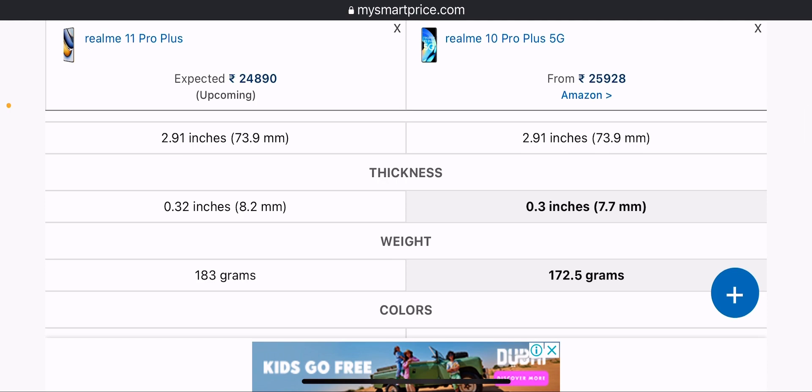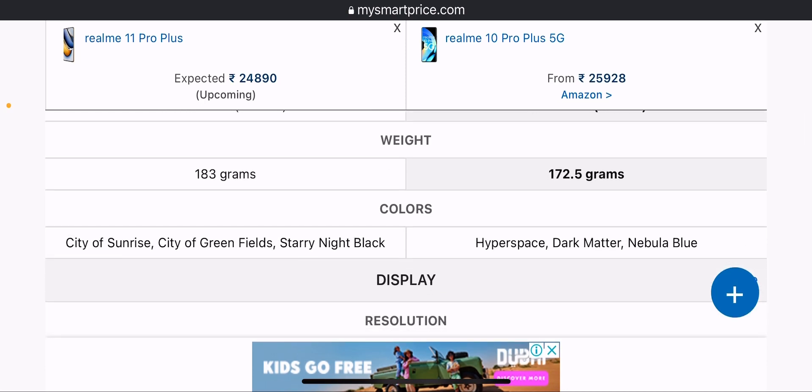The thickness of the Realme 10 Pro Plus is less than the Realme 11 Pro Plus, but the Realme 11 Pro Plus weighs less. Color options include Sunrise, Greenfields, Mystery Black, and a new Hyperspace Dark Matter color which is a first from Realme.